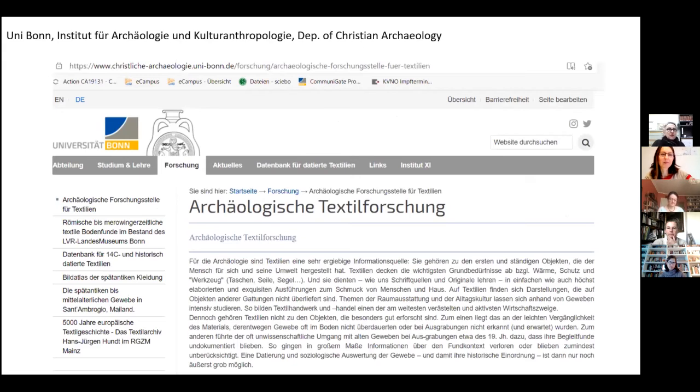Since 2010, I'm working at the University of Bonn, Institute of Archaeology, in the Department of Christian Archaeology. I'm a research assistant and I'm not working exclusively on textiles, but also on other aspects of late antique archaeology — I'm teaching as well. But we have a strong research focus on archaeological textiles, together with Sabine Schrenk, who is the professor in this department. You can see here our website and the list of all the textile archaeological projects which are running in our department.